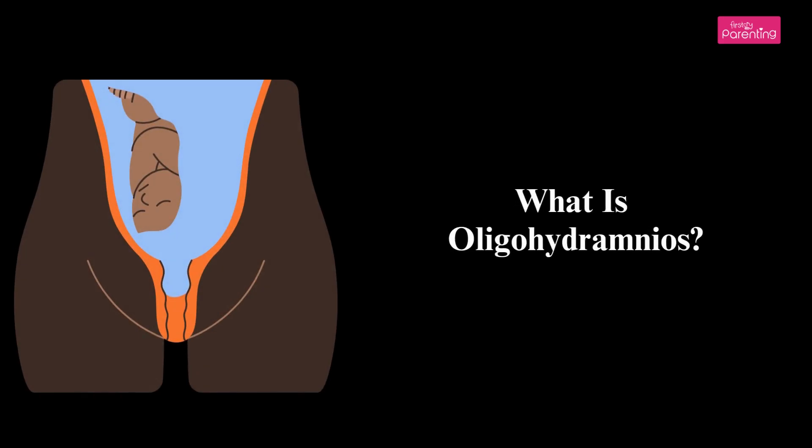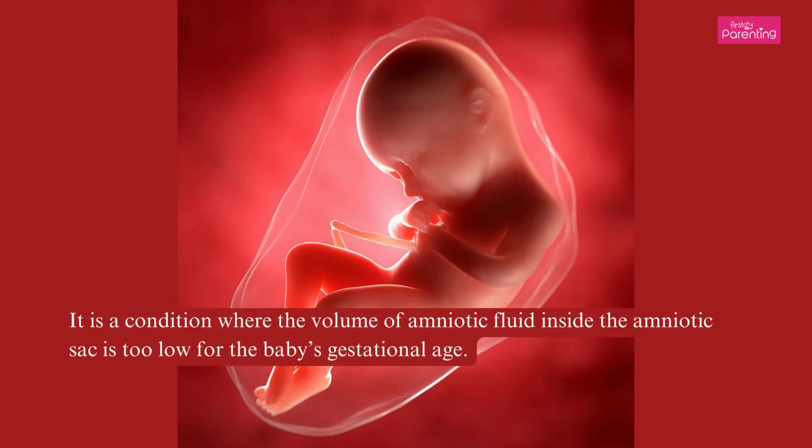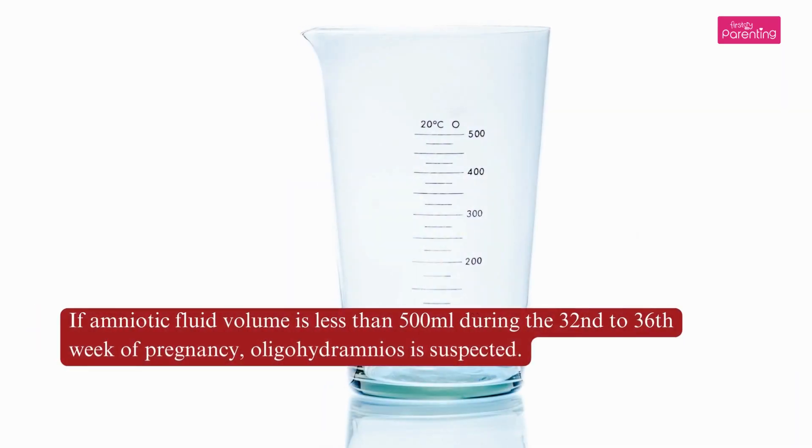What is Oligohydramnios? It is a condition where the volume of amniotic fluid inside the amniotic sac is too low for the baby's gestational age. If amniotic fluid volume is less than 500 ml during the 32nd to 36th week of pregnancy, Oligohydramnios is suspected.